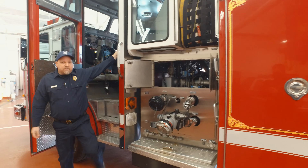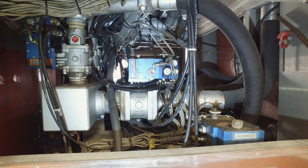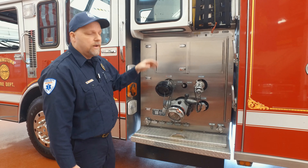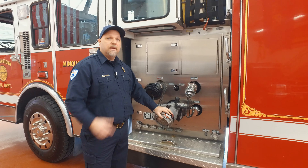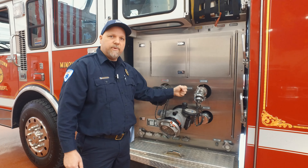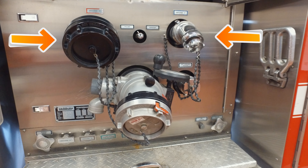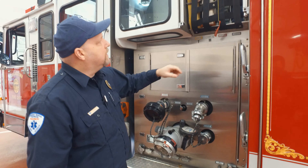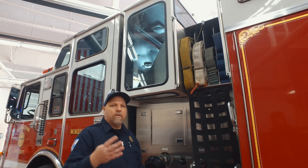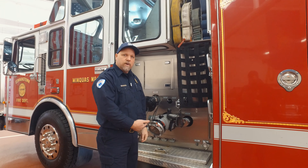Coming out of the crew cab, I want to talk about the pump. This is a 2,000 gallon per minute pump and it carries 750 gallons of water on the engine. If you run out of that 750 gallons, this is where they have three intakes — one on each side and one up front. You hook up to your hydrant, crank open your valves, and get the water you need. They also have several outlets where you hook up your hoses, and they have four pre-connected hose lines all ready to go. These are side lays — four of them — you can take them out either side and get right to work.